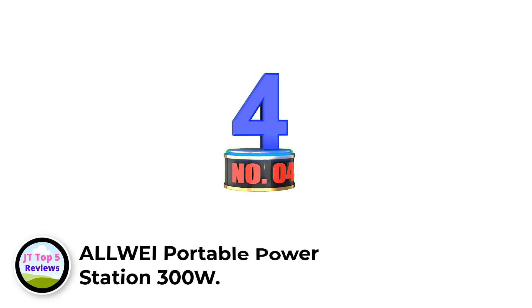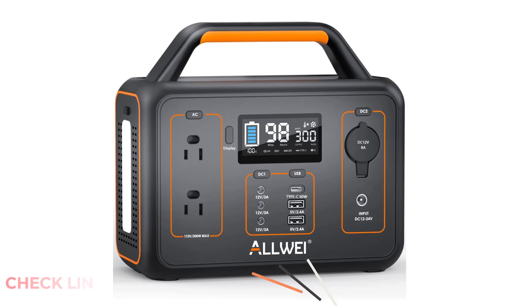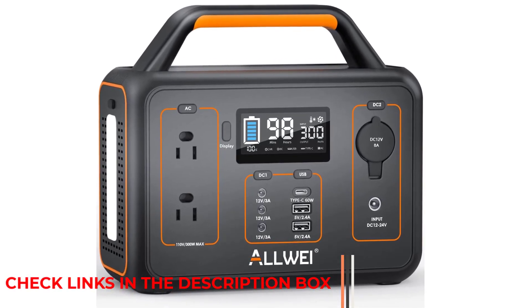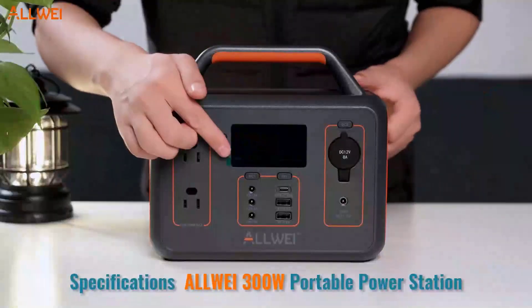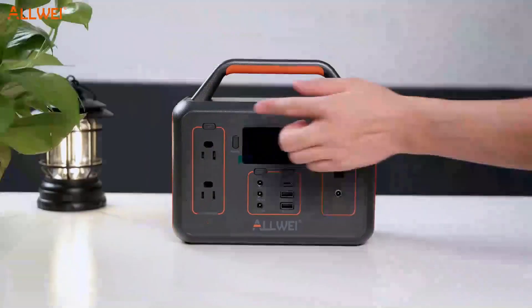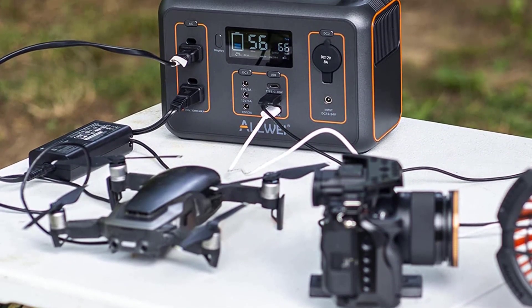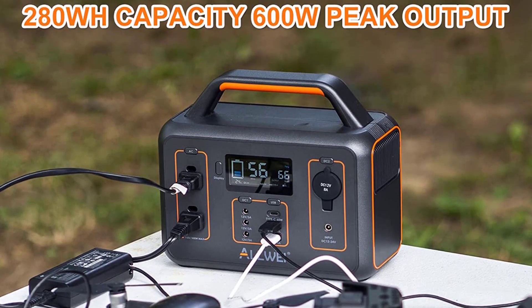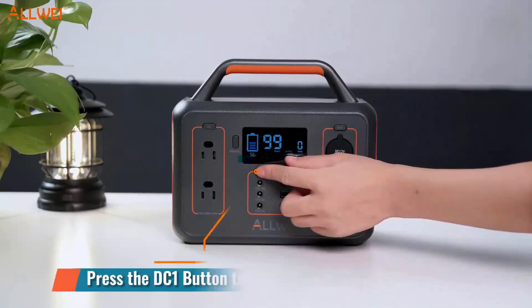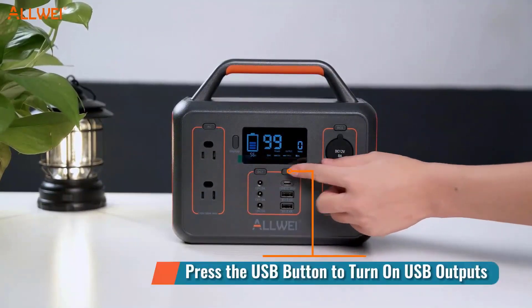Number 4: LLWEI Portable Power Station 300W. The LLWEI Portable Power Station 300W is a powerful, versatile, and lightweight emergency power supply you can take anywhere. It has a 280Wh capacity with a peak 600W output, featuring two AC pure sine wave outlets, one 110V 60Hz input, one car cigarette lighter port, three DC ports, two USB-A ports, and one USB-C fast charging PD 60W port. The battery generator can power up to nine devices such as drones, tablets, phones, iPads, laptops, cameras, CPAP machines, and more.